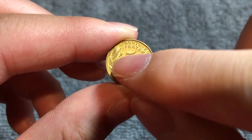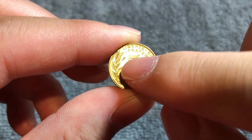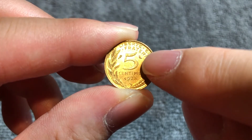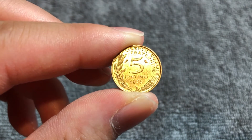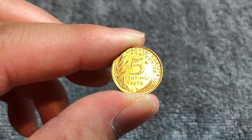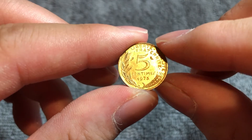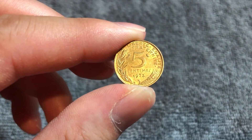Also, on either side of the 5, you see two marks. This is a regular cornucopia mark, and then this is the Mint's Privy Mark, which from 1958 until 1974 was an owl. So 1973 would contain an owl privy mark.